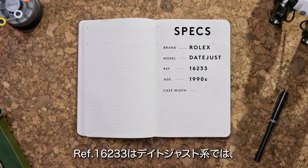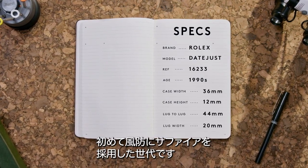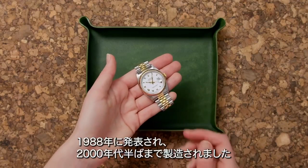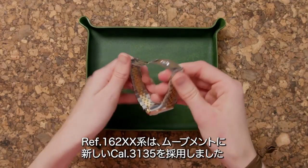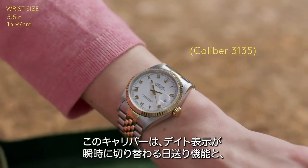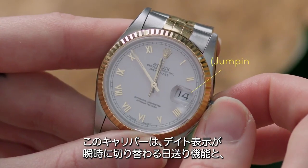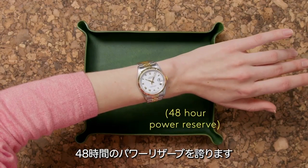The 16233 is among the first in the Datejust family to adopt the sapphire crystal. Introduced in 1988 and produced until the mid-2000s, the 162 references come with the newer Rolex 3135 movement, which features the quick-set date complication that jumps instantly at midnight and boasts a 48-hour power reserve.